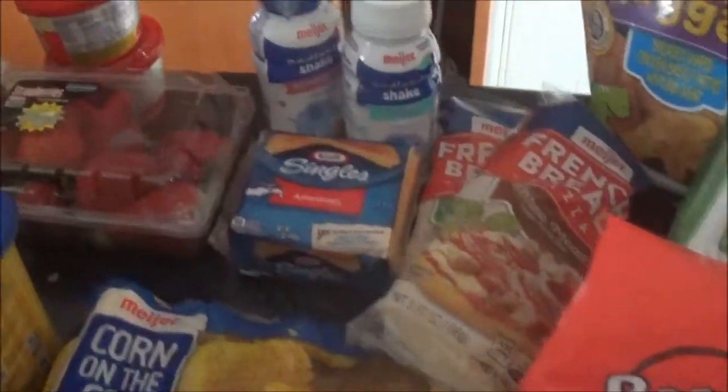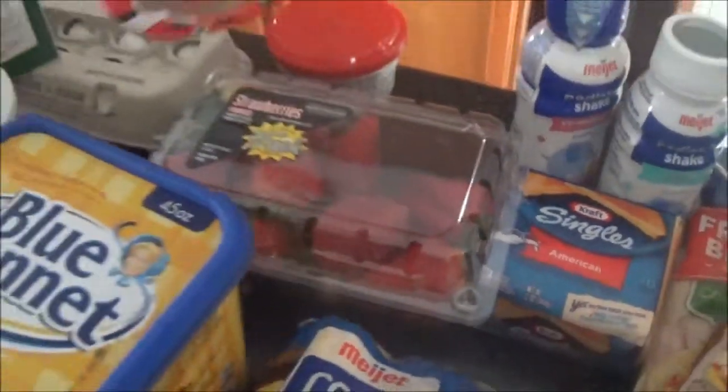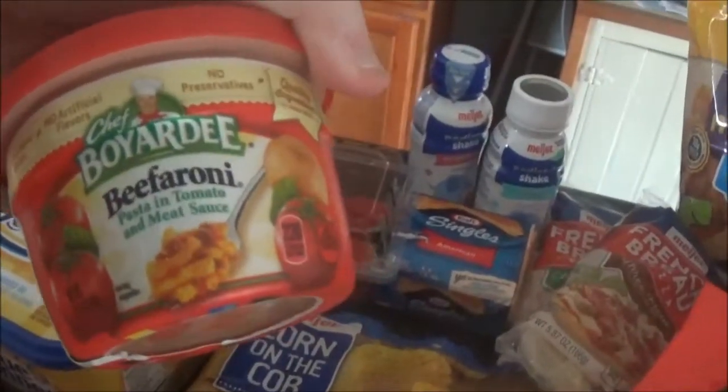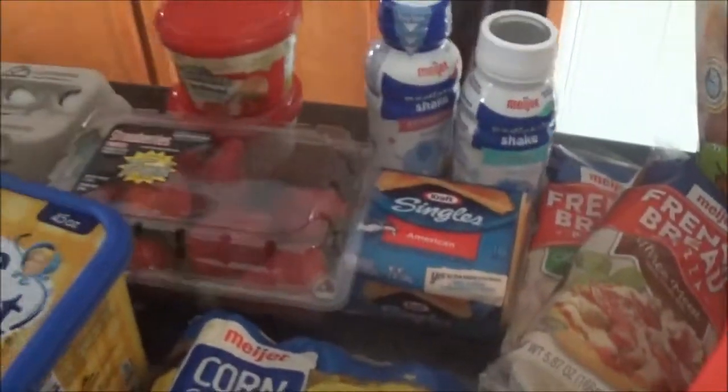Some more cheese. I got some strawberries — these look really good, I'm going to see if Keegan will eat these. These are the Chef Boyardee beefaroni. If not, me and John will eat those.